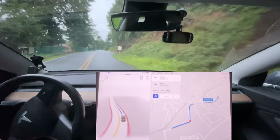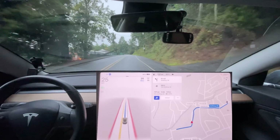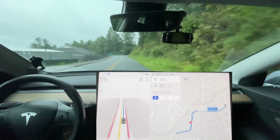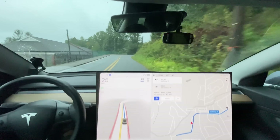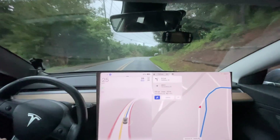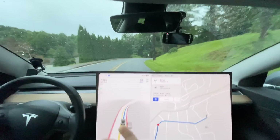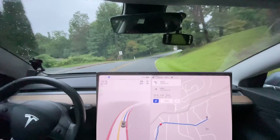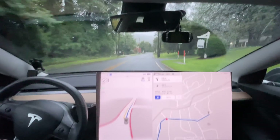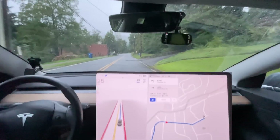Interesting — it slowed down quite aggressively at that corner, which is new behavior I haven't seen before. As you can see on the map, the map data in Saluda is not good — it just goes all over the place. It is better than it has been; there have been two map updates since I first tested this route. This is just a very basic route for a very small town in the mountains of North Carolina.